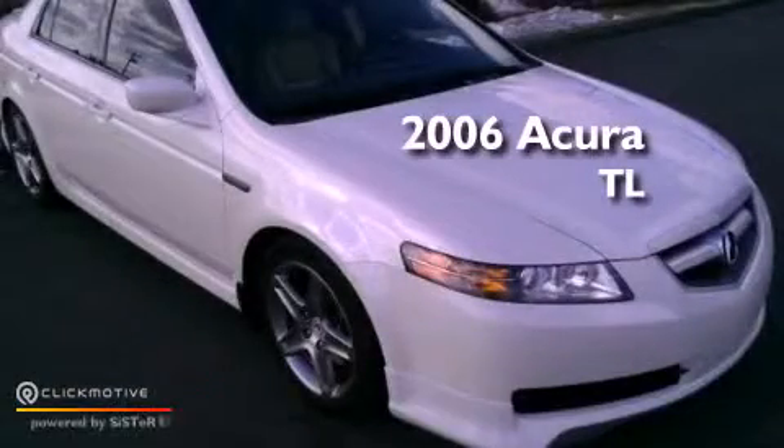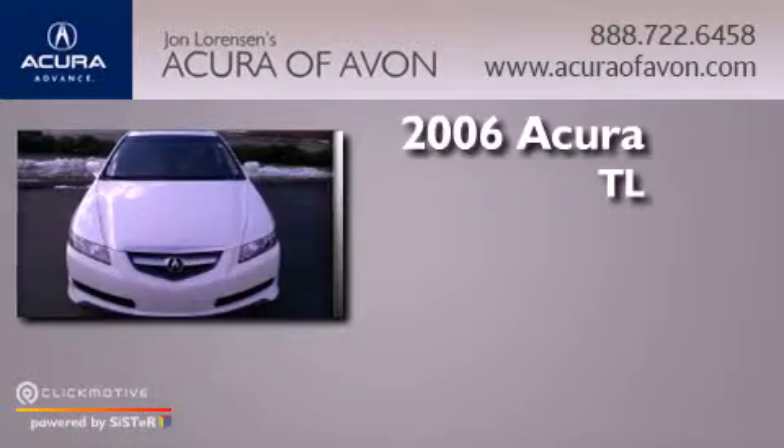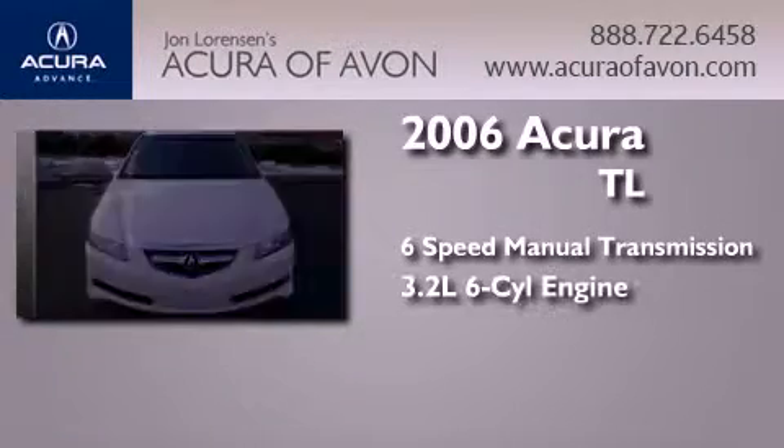This is a 2006 Acura TL. This car has a manual transmission and a 3.2-liter V6.